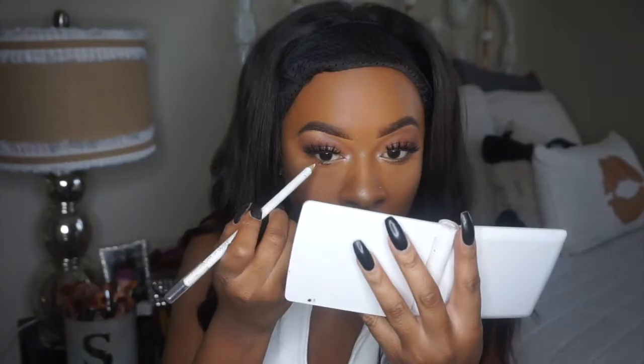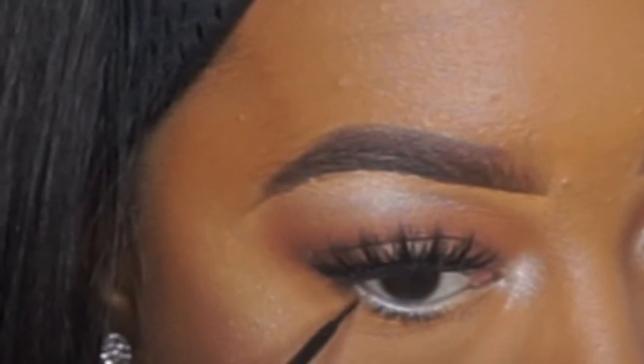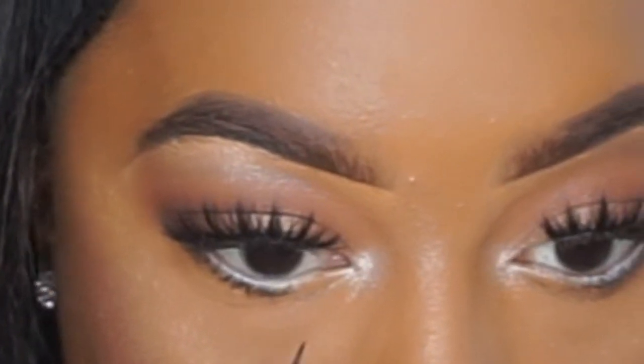Now I'm taking a white eyeliner and putting it in my waterline, then I'm going to be taking a black liquid liner and creating fake bottom lashes — just because I don't have a lot of my own. I'm going to show you up close: just creating little black lines to look like bottom lashes, then I'm also going to put on mascara.